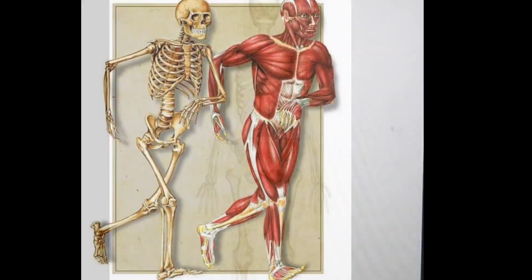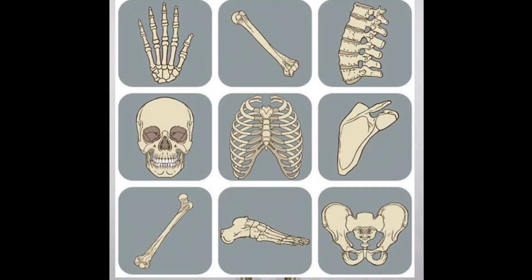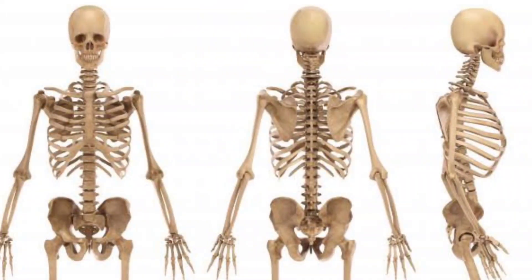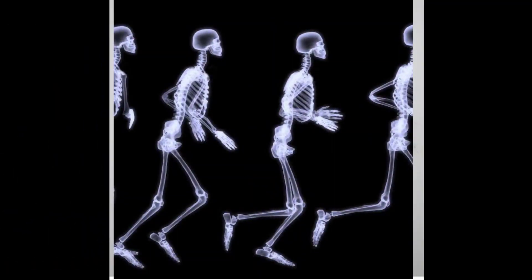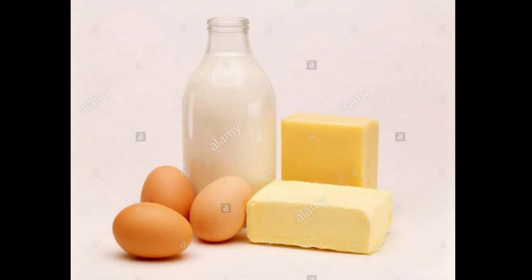The next organ we are going to see is bones and muscles. Our body is made up of bones which give shape to our body. They are the framework of our body and allow us to jump, run, and walk. Students, look at your hand and touch the wrist — you can feel a hard part. That is called bone. Vitamin D and calcium are good for our bone development.